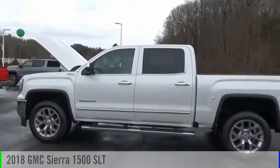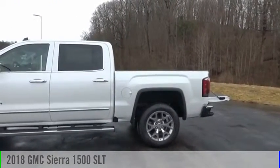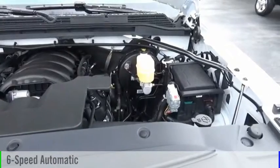Stop by and take a look at the 2018 Sierra 1500. This vehicle is powered by a four-wheel drive, eight-cylinder, 5.3-liter engine, and comes with a six-speed automatic transmission.